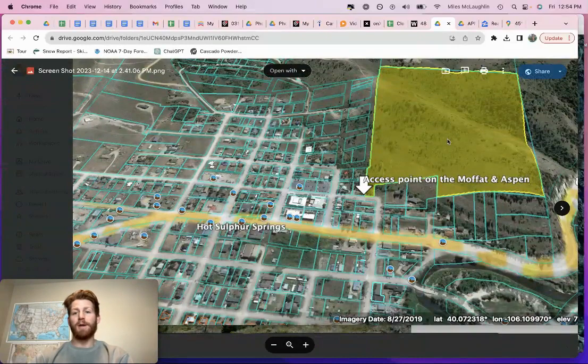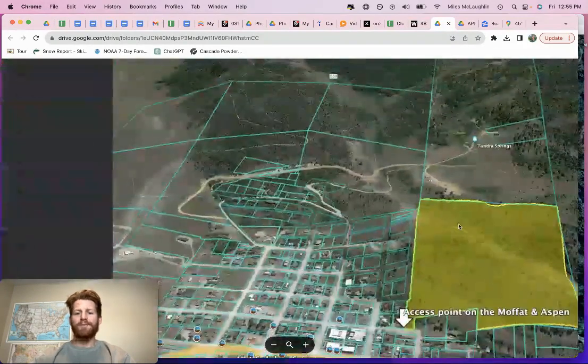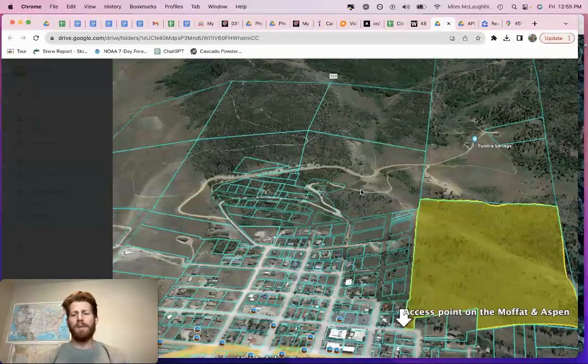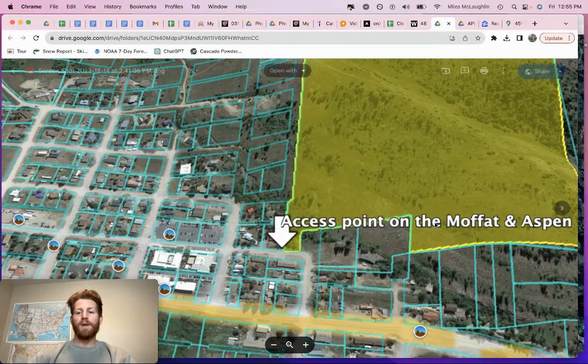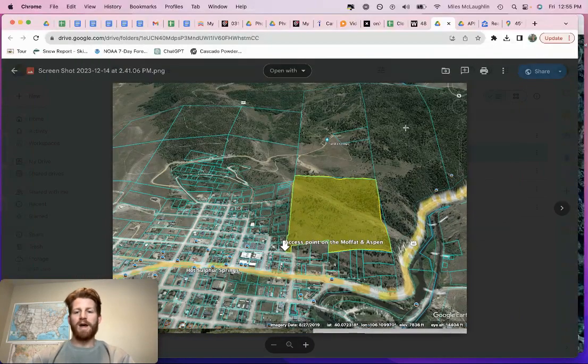Maybe your driveway comes up to the property up here. It looks like people have been taking a back route into the property as well. You'd have to have some sort of easement language confirmed with a title company or an attorney, maybe a surveyor, to make sure that's legitimate. You could argue a prescriptive easement if there's nothing on paper for this back route, since it's clearly been used to access the property. This is truly the dedicated access point — that's where your driveway would go up. Maybe you can talk to the neighbor or get an attorney to find out if there's legal access from the back route. You just have to figure that out as a buyer and do some due diligence.